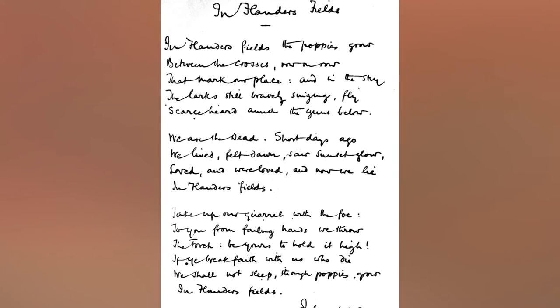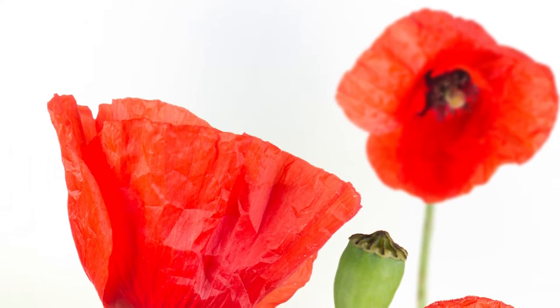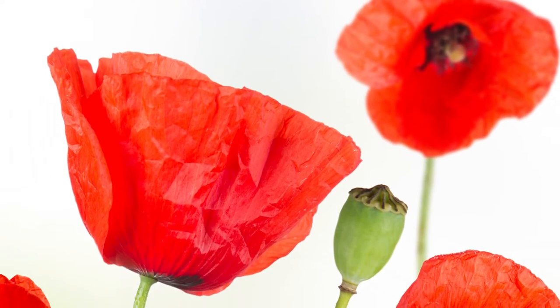Eventually this poem became famous, resulting in the poppy becoming a symbol of remembrance for all those who die in battle. But how did we come to wear a poppy in honor of Remembrance Day?